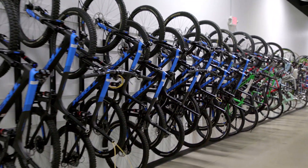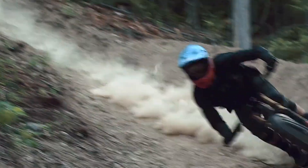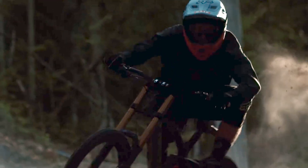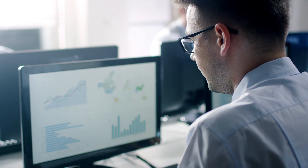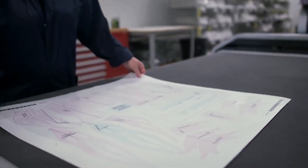Trek sees itself as an innovator, from developing the first carbon fiber bikes to upending the retail industry. Technology is the foundation of everything that we do, through IoT devices, through networking, through the internet — everything's connected. Our bikes are as technologically advanced as possible, and all of that is really driven under the hood.